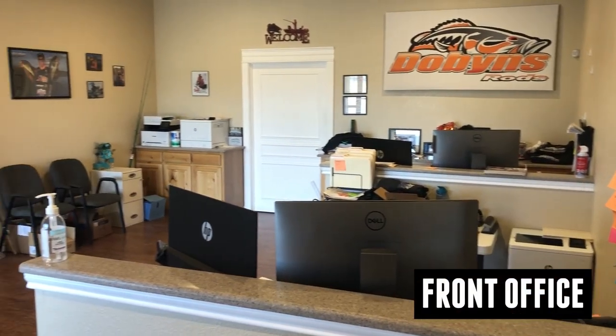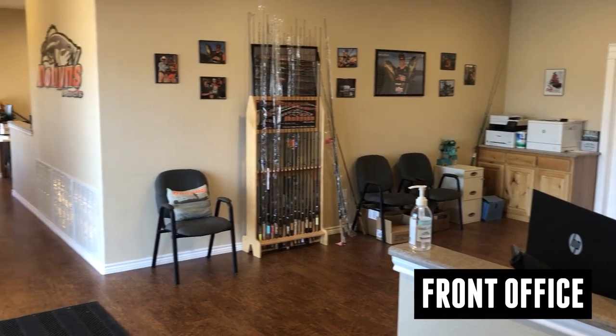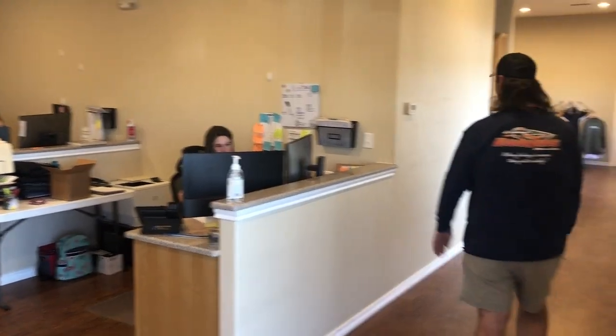All right guys, so this is our main office. Many of your orders that come in online, they're all coming out of right here. All of our dealers — all of that comes out of this office right here. Crystal and Chelsea, they do all of our orders for the most part. I'm sure y'all have seen them on Facebook posting about the new hats and the new hoodies and all of that. But hey, they do a lot of work. Let's go check out the tour room.